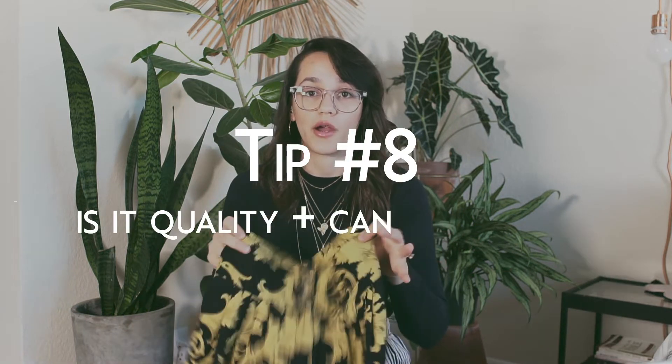The only alteration I made to these thrifted pants was switching the buttons — one was missing and the others were falling off. I asked a seamstress at my job and she fixed it in seconds. That brings me to my next tip: if you find something you love, ask yourself if you can fix or repair what's missing or damaged. Don't let something small deter you from a good wardrobe investment. If you can fix it, get it.